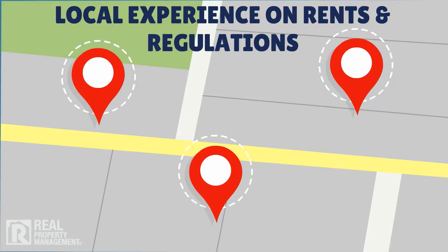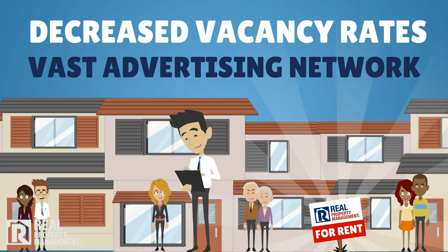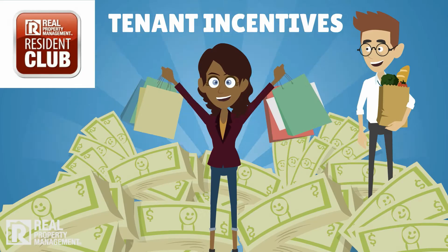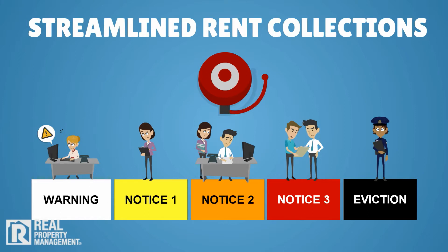You can expect local experience on market rents and applicable local, state, and federal requirements. Decrease vacancy rates by attracting the right tenants quickly with our vast advertising network. Careful screening methods to place quality, reliable tenants. Tenant incentive programs for timely rent payments. Streamlined rent collections and evictions in compliance with all regulatory agencies.